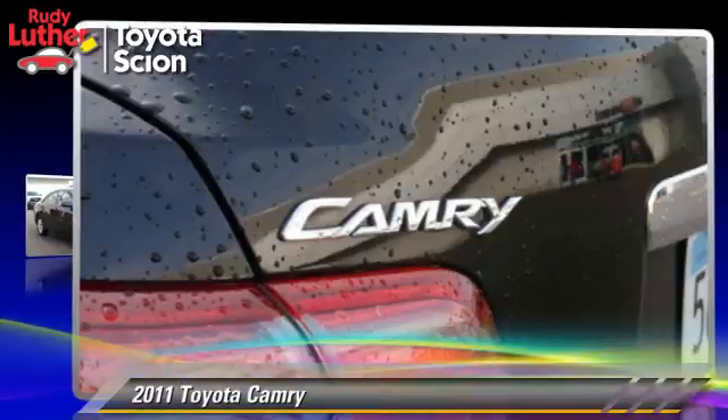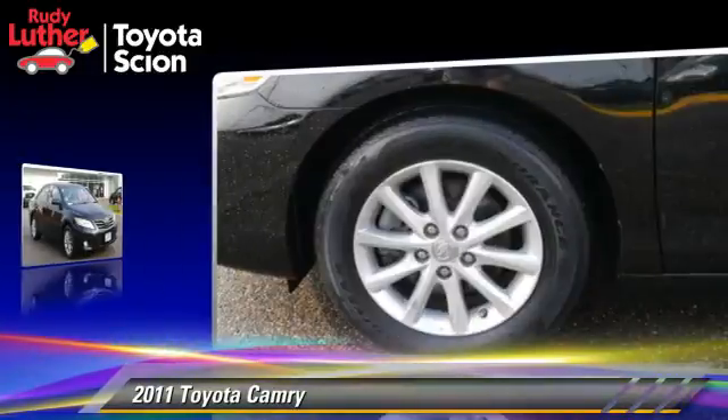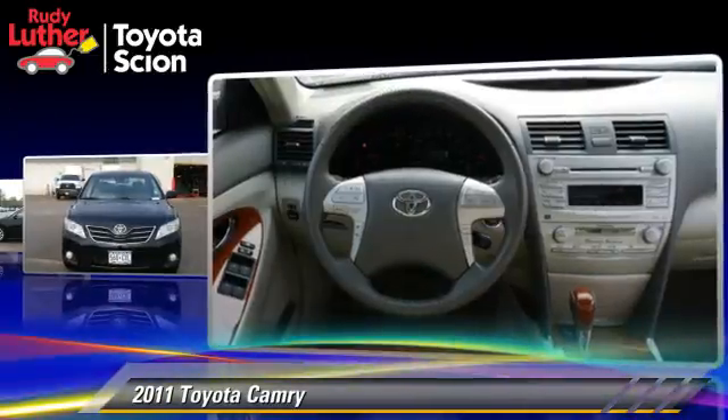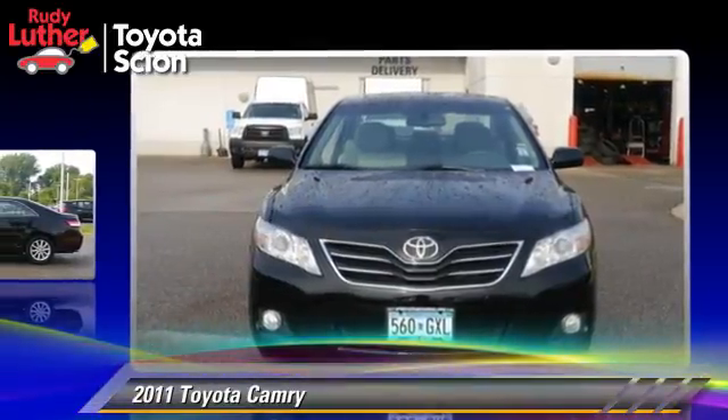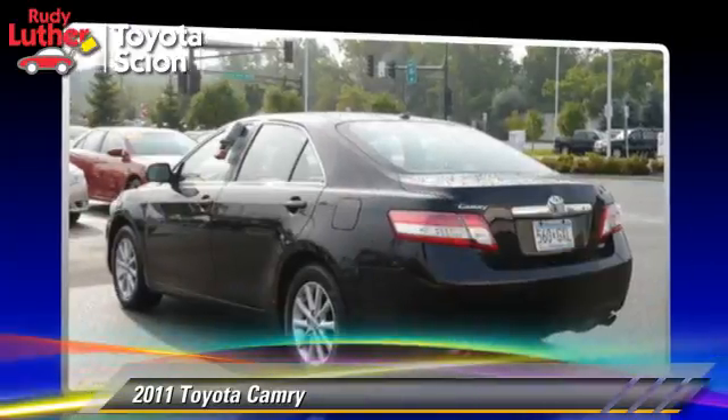The 2011 Toyota Camry. This vehicle, with fewer than 50,000 miles on the odometer, is well equipped. This Toyota features power windows, power door locks, and tilt wheel. Safety features include side airbags, traction control, and ABS.